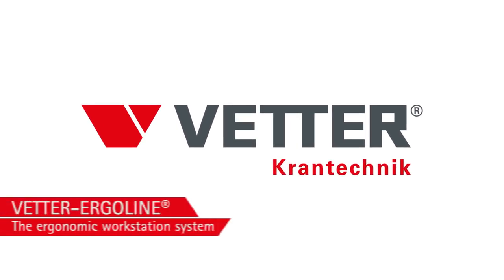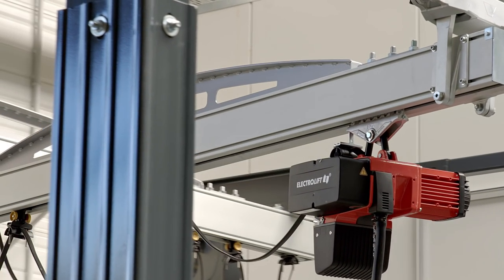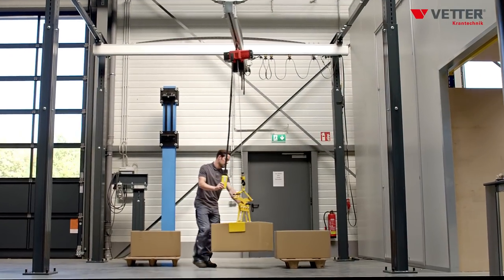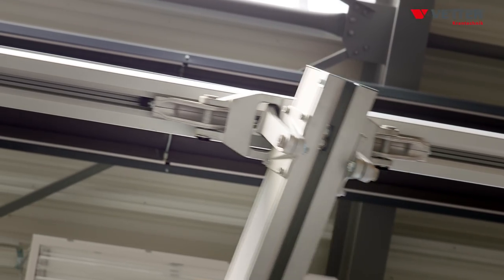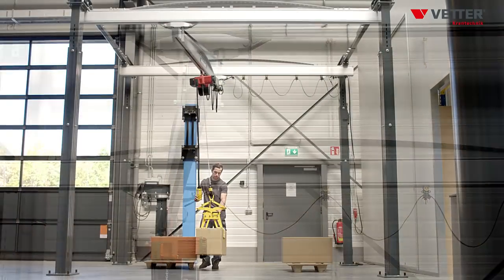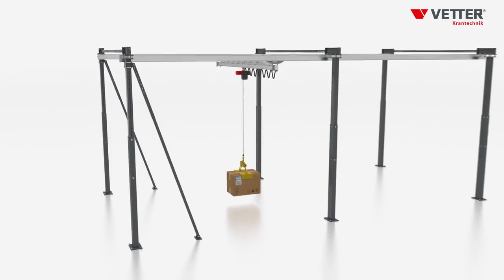FETA Ergoline is an aluminum crane system in modular design with capacities up to 1000 kg. Ergoline excels in extremely easy handling, flexibility, and short delivery times. It is based on a standardized modular system, and all the main components are on stock.